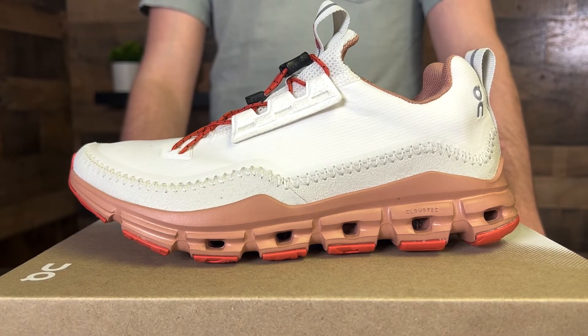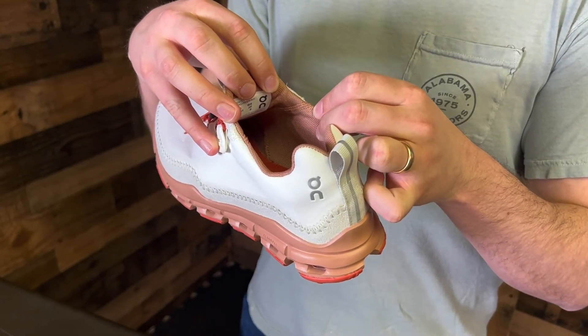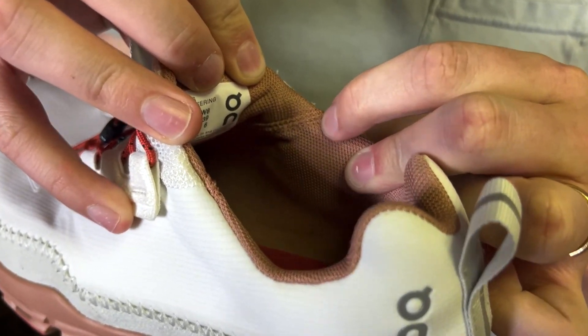The midsole is as comfortable as always, and the zero-gravity foam keeps these shoes light and bouncy while supporting you all day long. The moccasin-stitch upper with the sock liner entry creates the perfect slip-on design.